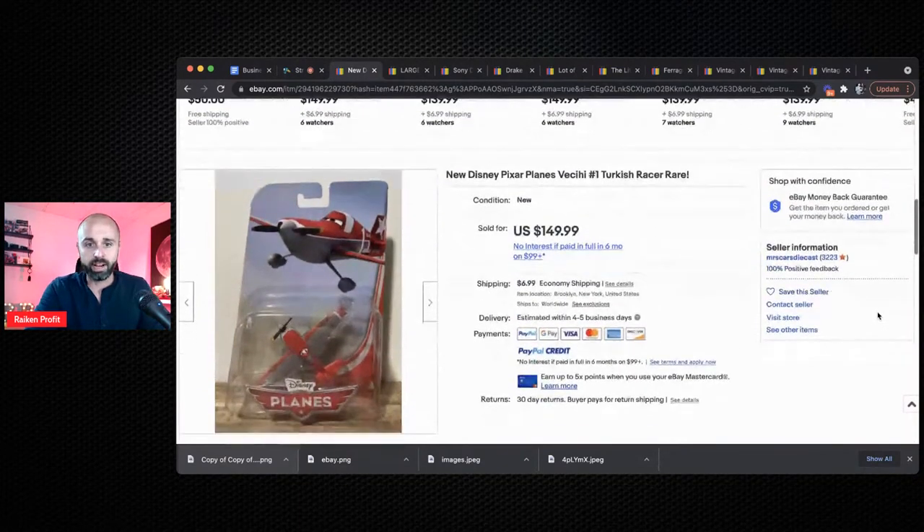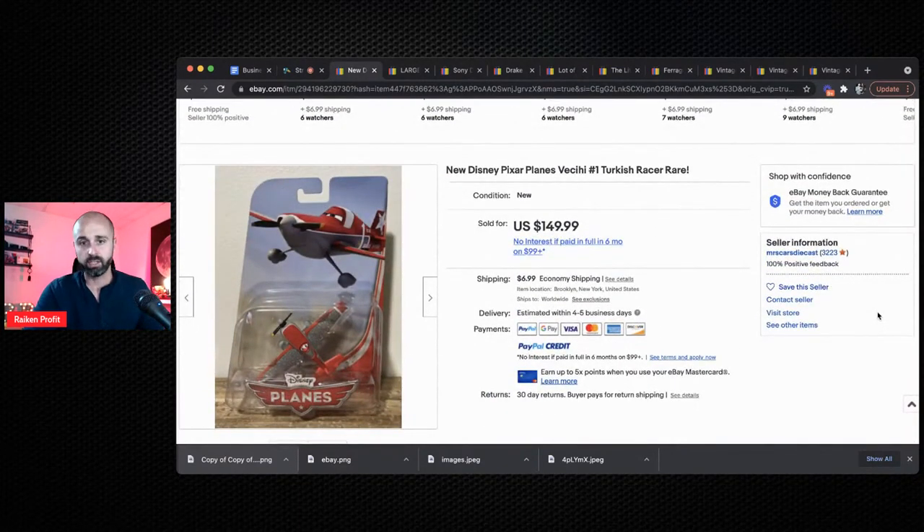The first item I want to talk about are Disney Pixar toys. About two years ago, I was on eBay — you can actually buy items off eBay and flip them back on eBay, which is called online arbitrage. I bought a whole lot of close to 2,000 Disney Pixar items. Brand new in the box, these can sell for a ton of money, but even used they go for really good money. Here's an example of one that sold for $149.99.